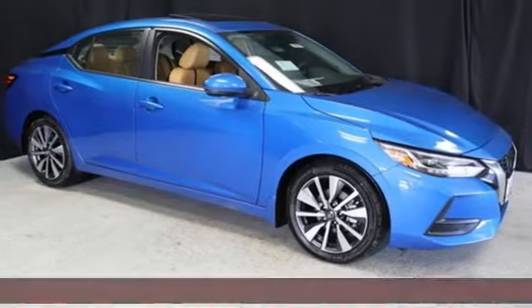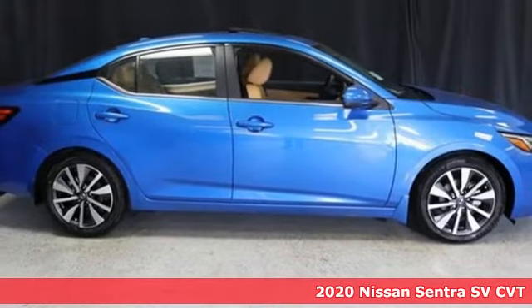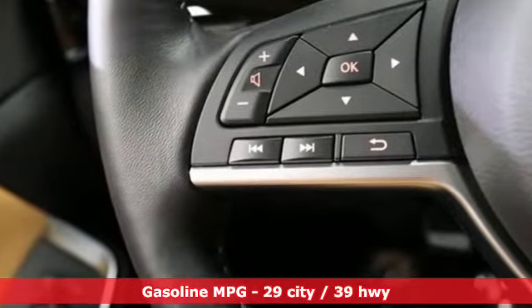Here's a new 2020 Nissan Sentra. It's for those who dare to impress, refuse to play it conservatively, and cut through convention. It's equipped for all your driving needs and wants.